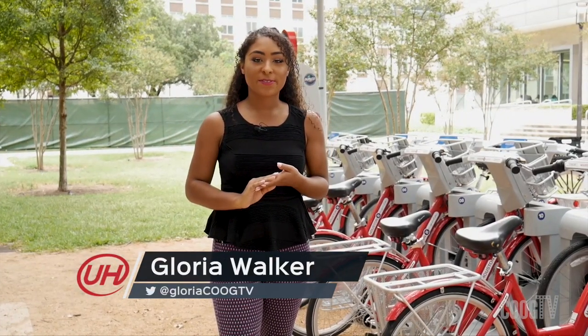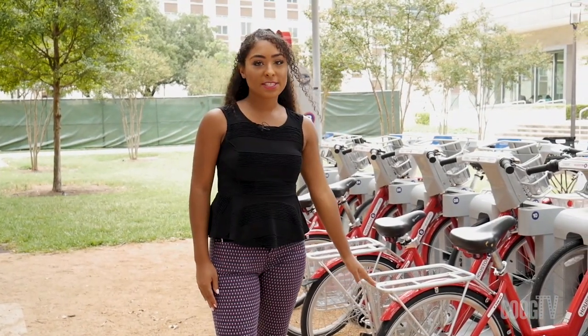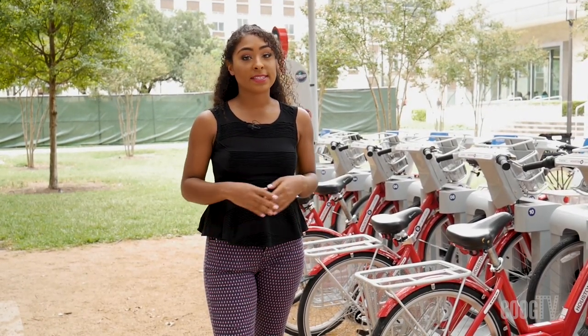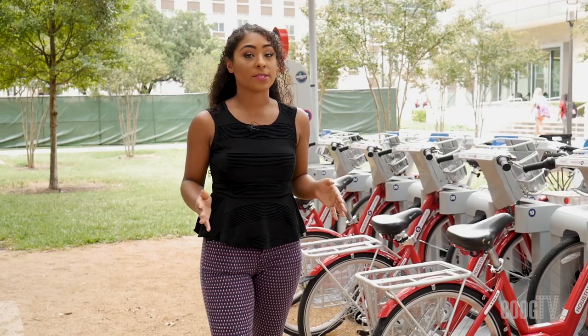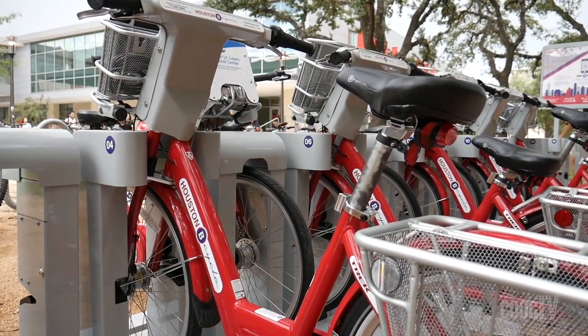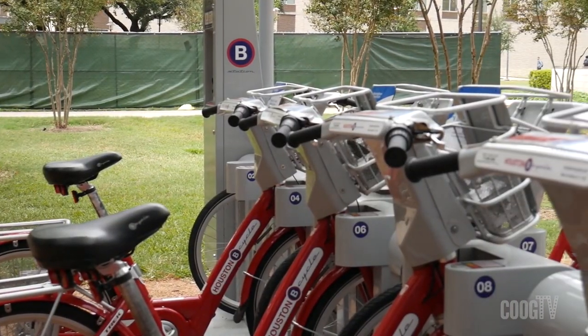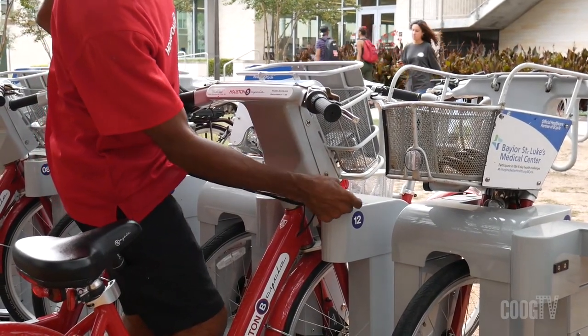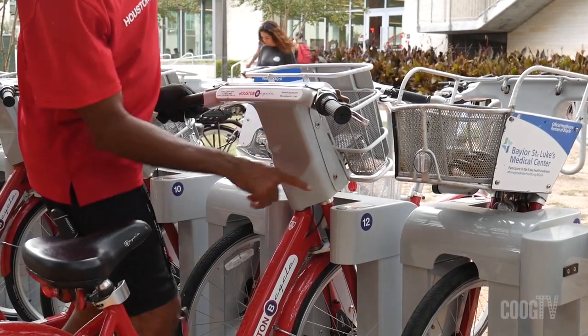Hey Cougs! It's Gloria Walker here with Coug TV and we are here with the latest and greatest thing on campus, which is the Houston B-Cycle where you can rent bikes and take trips wherever you need to on campus. You can rent the bikes as a guest for $3 per 30 minutes, or if you are a member as a UH student it only costs $25 per semester for unlimited rides up to an hour at a time.